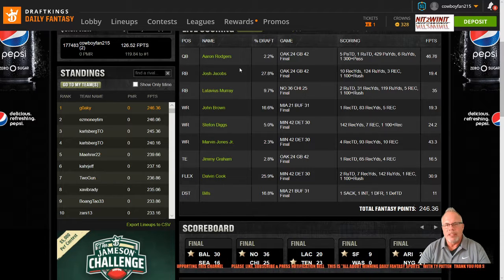The actual winning lineup in Week 7 had a total score of 246.36, which is right here on the screen. They used Aaron Rodgers at quarterback, who scored 46.76 points. Josh Jacobs at running back scored 19.4 points. Latavius Murray at running back scored 35 points. John Brown at wide receiver, 19.3 points. Stephon Diggs, wide receiver, 24.2 points. Marvin Jones at wide receiver, 43.3 points. Jimmy Graham at tight end to go with Aaron Rodgers, 16.5 points. In the flex position, they had Dalvin Cook from Minnesota, who scored 30.9 points. And the Buffalo Bills, the top defense of the week as far as salary, scored 11 points.